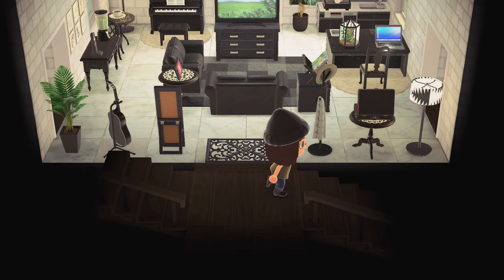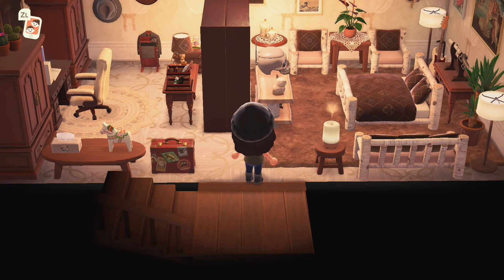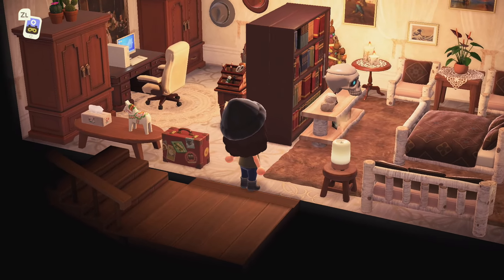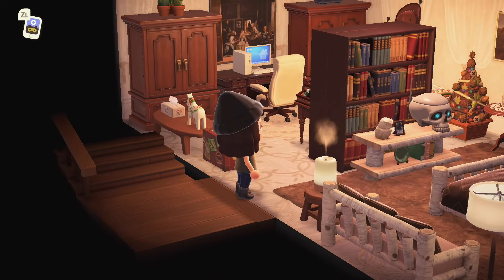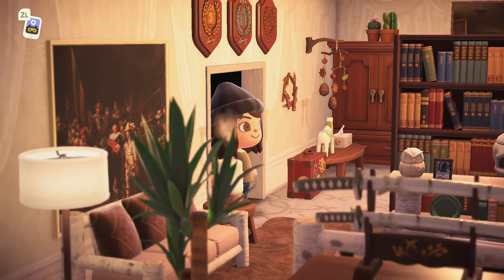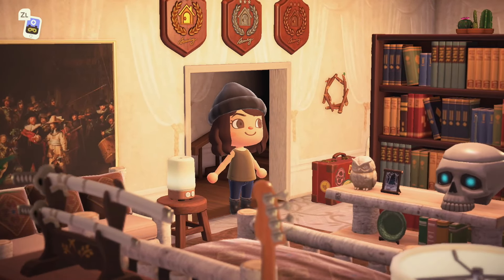And downstairs — oh my gosh, the coziest bedroom ever. I also love this split office vibe. The wallpaper is stunning too — this is a really well-done bedroom. I'm obsessed with it. All right, that's it for the first main house — I am so impressed and so excited to see what the other houses are.